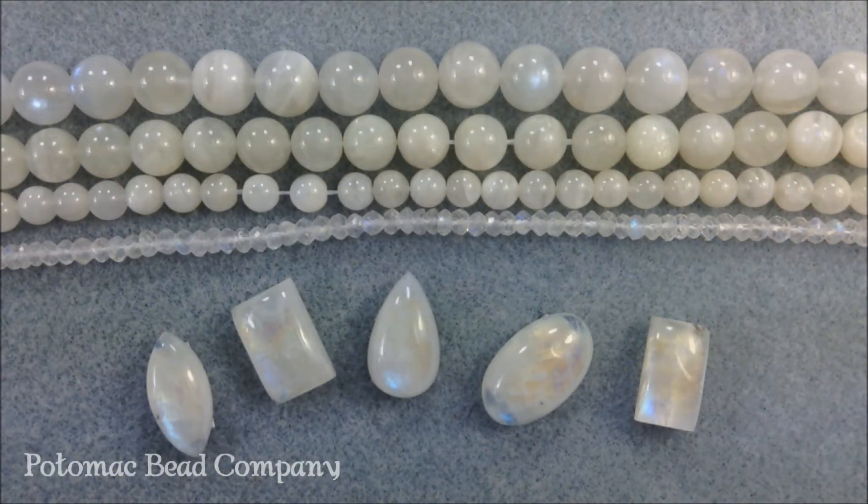Hi, this is Holly at the Potomac Bead Company. Today we're going to talk about moonstone. Moonstone is a relatively hard gemstone that's from the feldspar family. Typically you're going to find it in this whitish color with some shimmer through it. It has been known to be found with a yellowish tint or a grayish tint too.